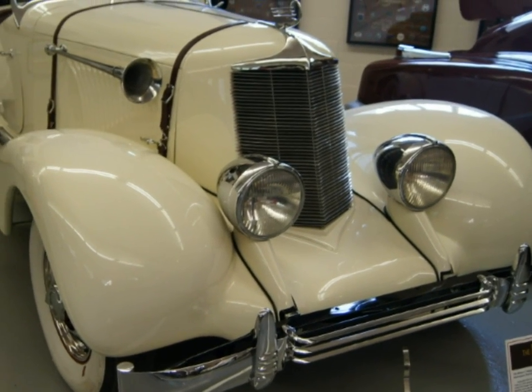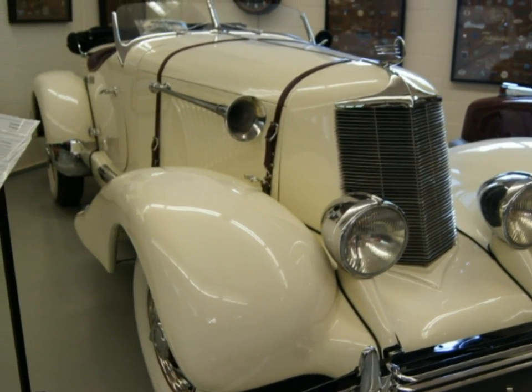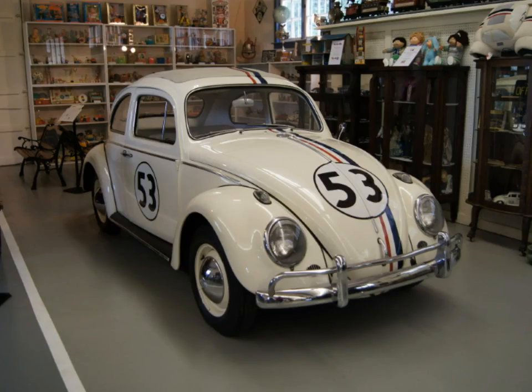Peg is in the Studebaker Museum. We have a Duesenberg in the back — the only one produced is the Gentleman Speedster — along with probably 30 other cars, and each one of them has its own unique story.